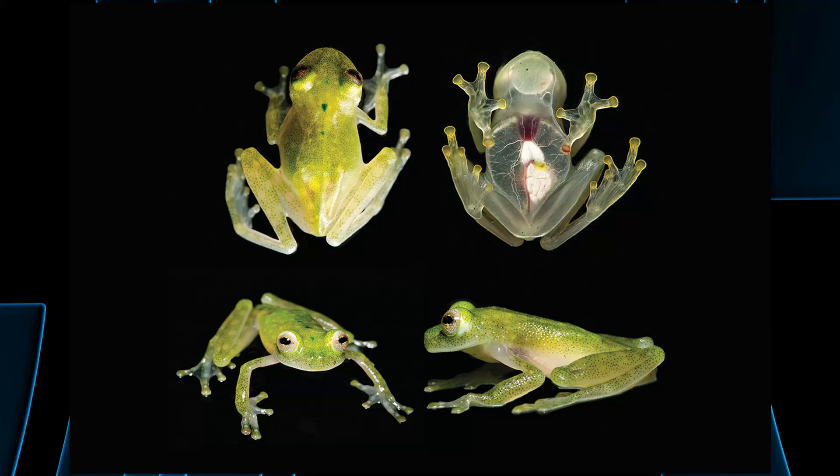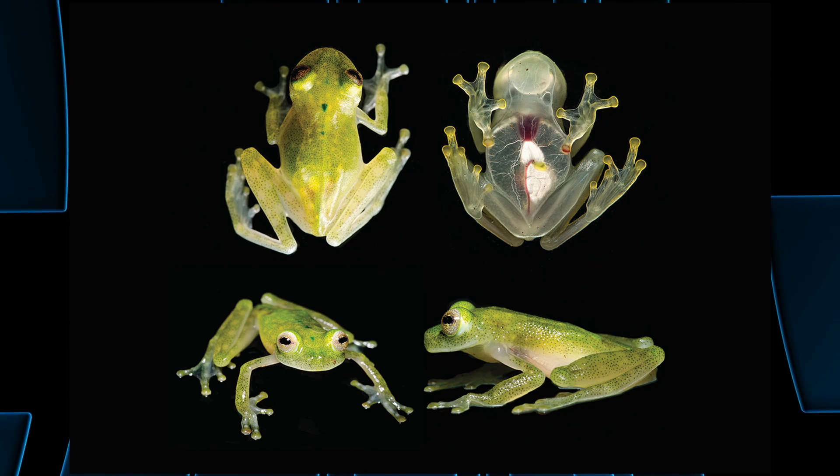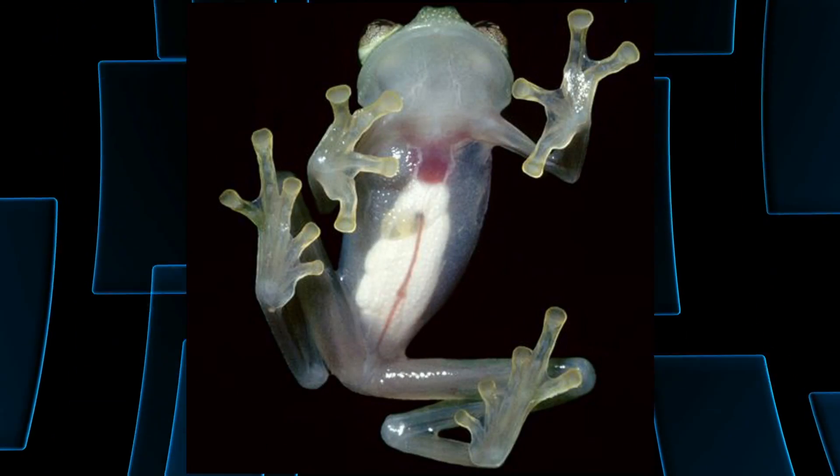For the next story, let's talk frogs. Researchers recently announced the discovery of a new glass frog. Glass frogs do exist — they're transparent. What makes this one so cool is you can see its heart beating. A lot of times with glass frogs you don't see their circulatory system because it's transparent, but with this one you can actually watch its heart beat.